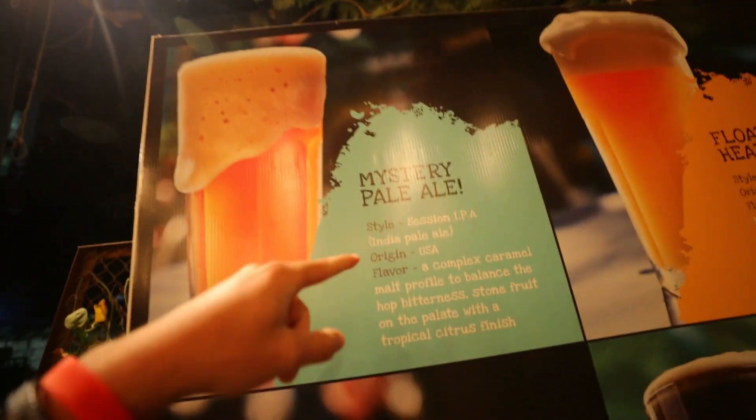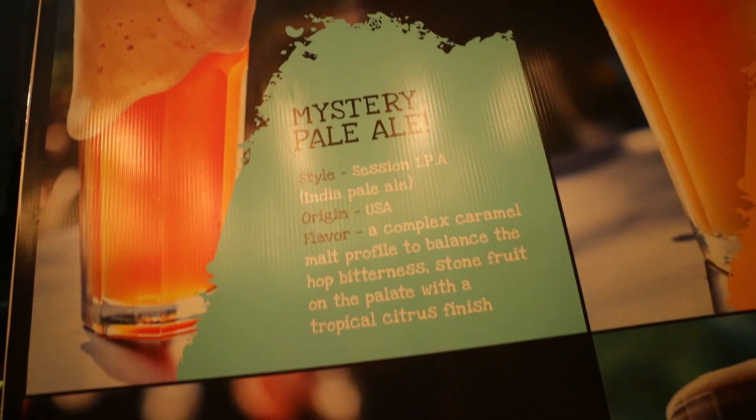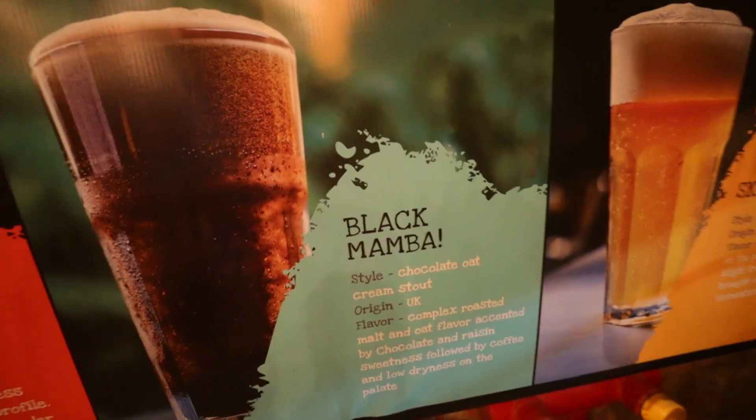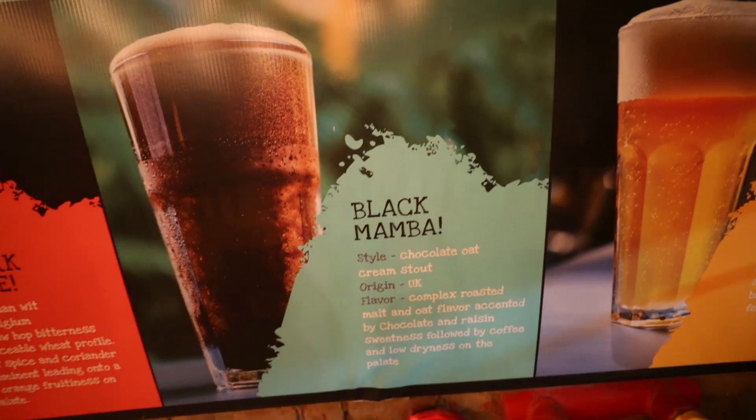Alright guys, so that was the inside. Now let's see some other beers here and what they have. Look, they have an IPA here from the US — I love IPAs. They also have a Belgian orange beer here.